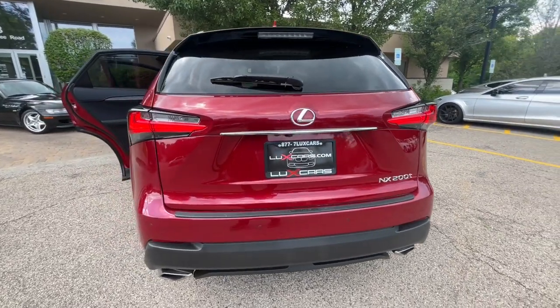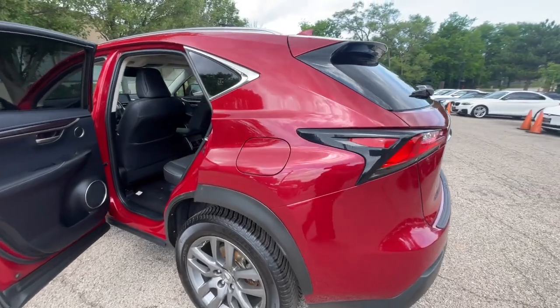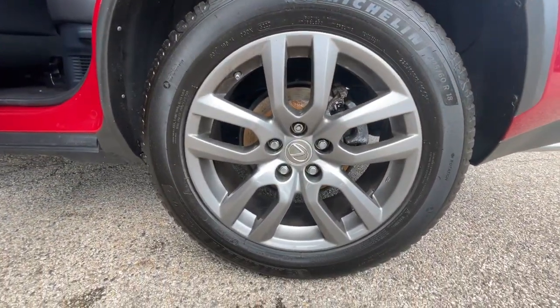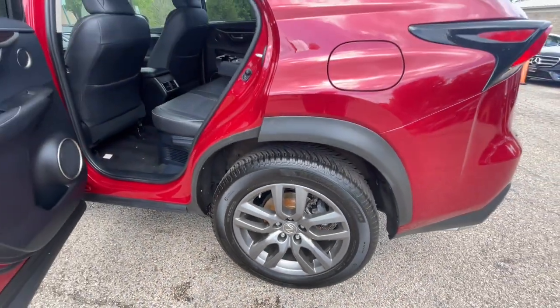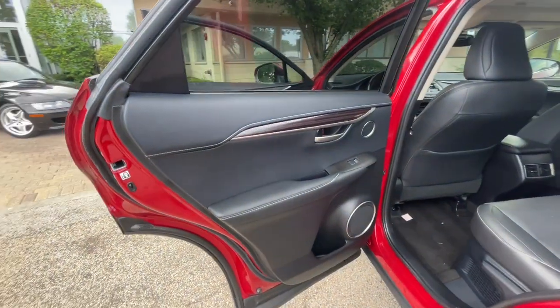Blind spot monitor. Heated leather steering wheel. Heated and ventilated seats. Power steering column. Power back door. Satellite radio. HD radio. Bluetooth audio streaming. Keyless start and entry. Power moonroof. Heated steering wheel. 18-inch wheels.